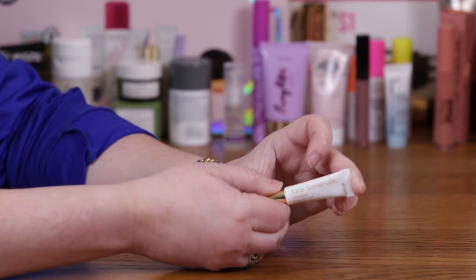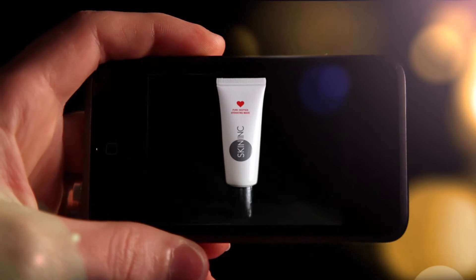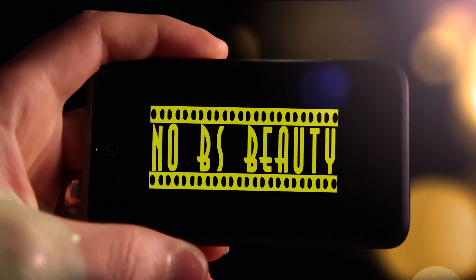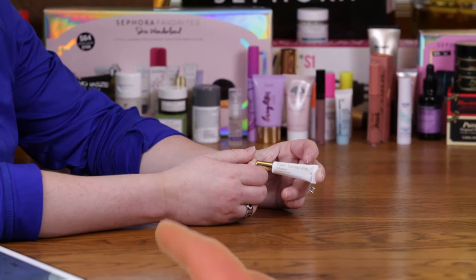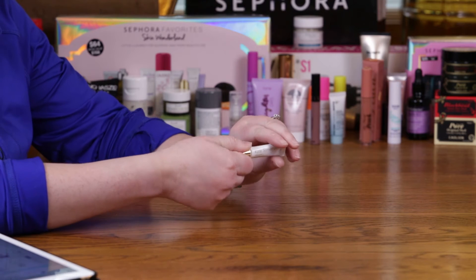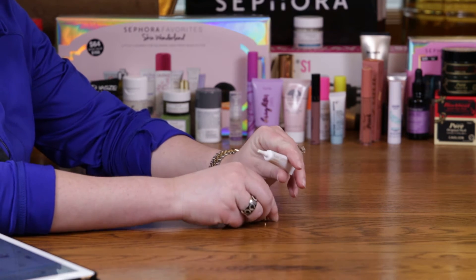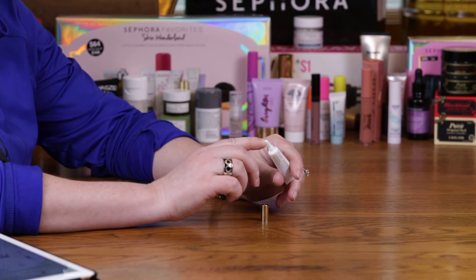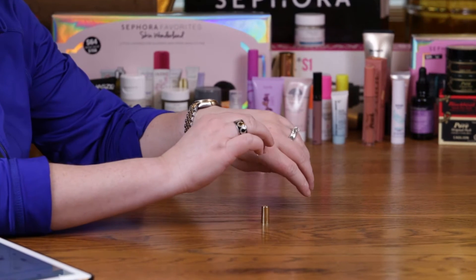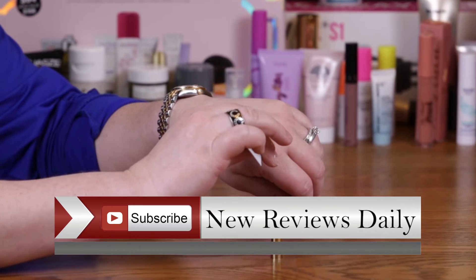Today I'm going to be reviewing the Kate Somerville Retinol Firming Eye Cream. The full size is one half of an ounce and is $85. The nice thing about the full size is that on the tip it has an applicator that you would use to apply it around the eye area. You would want to use it around the eyes, not on the eyelid or anything like that.